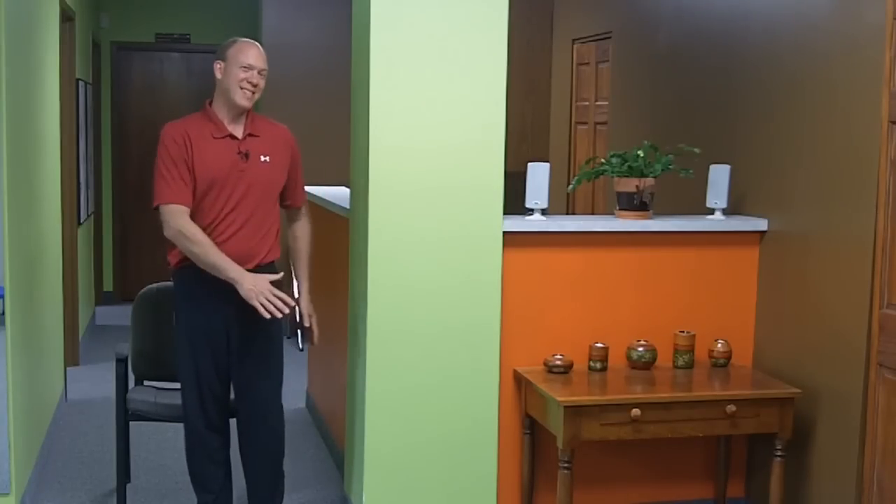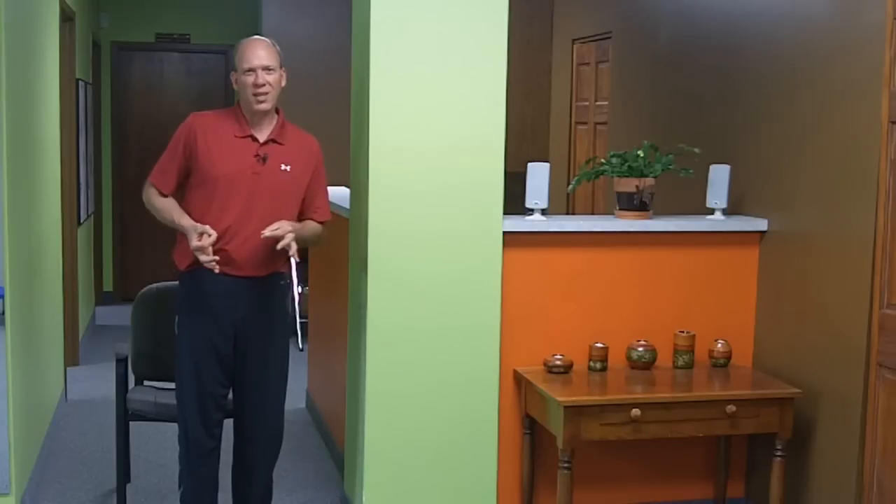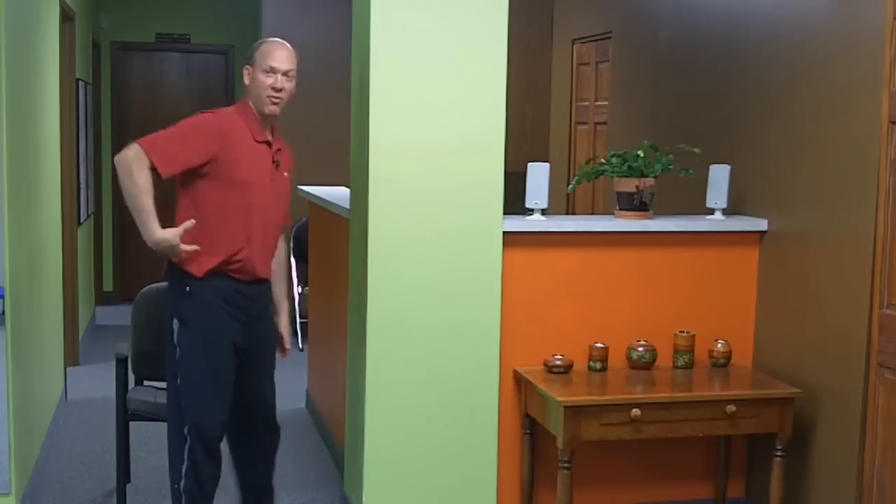What we're looking for, especially if the pain is on one side, is what they call antalgia — meaning you lean forward and away. That means you probably have a little disc bulge or slight disc herniation going backwards and to the right, so you're trying to get away from it. I'm leaning away from it. Especially if you have this lean, you likely have a disc issue.